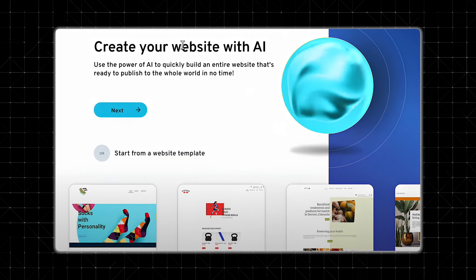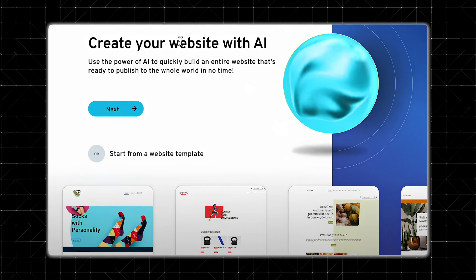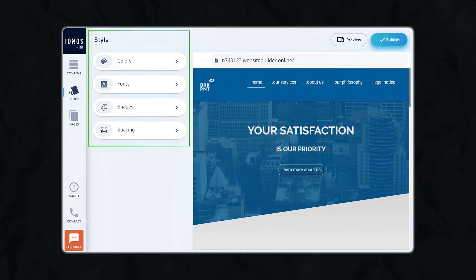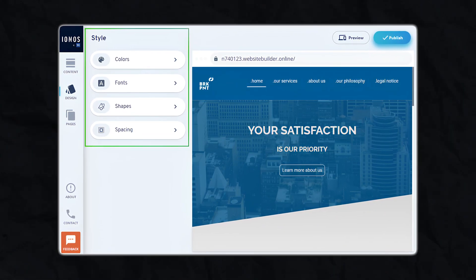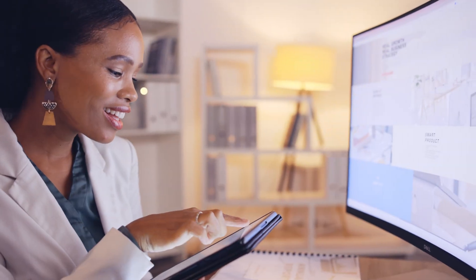Let's give you a rapid-fire walkthrough of what it's like to build a site on IONOS. Once you log in, the builder will ask if you want to use AI, generate a starter layout, or pick one of their templates. Either way, customizing text and images is as simple as a point-and-click system. The system automatically saves your changes, and your domain and email setup happen all in the background, so you're not jumping through different dashboards.